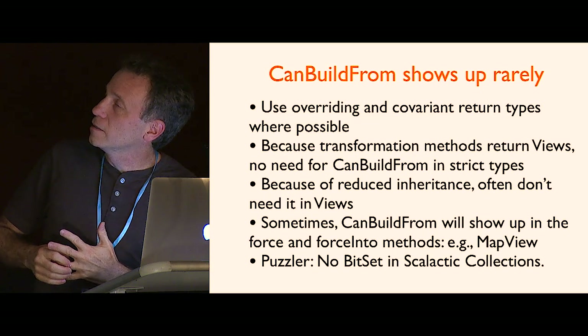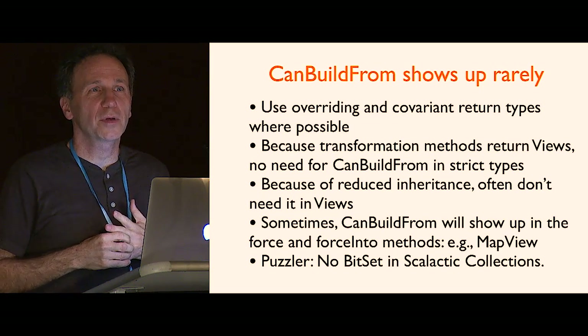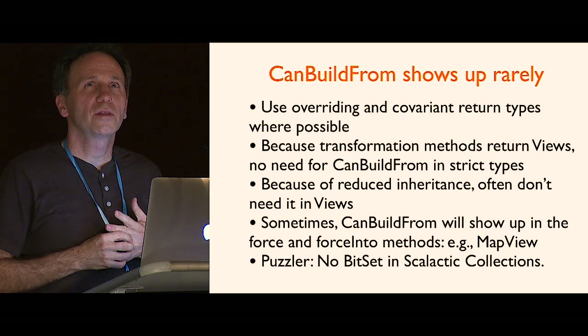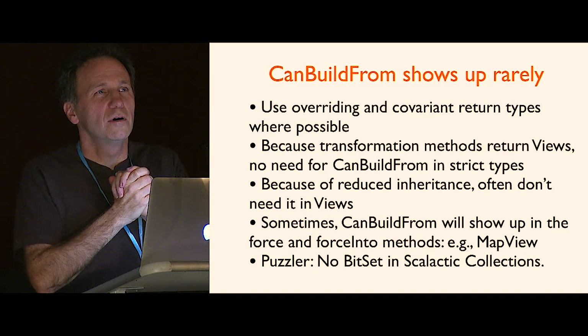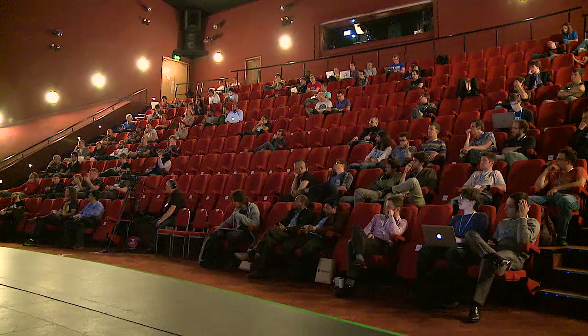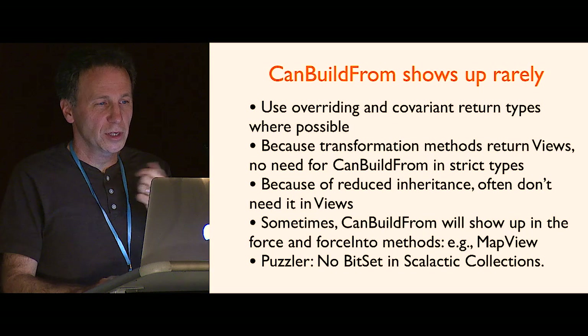There is no BitSet. Can anybody guess why? It has nothing to do with CanBuildFrom. The reason is that BitSet has a baked-in notion of equality — the whole idea here is that I can put in a custom equality of Int, but BitSet would never use it because it says 'two things are equal if both the bits are set.' So you can't change it; it would have to be outside this Collections thing. Bit set was another place where CanBuildFrom showed up.